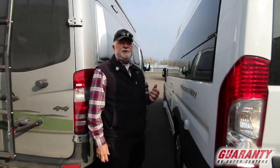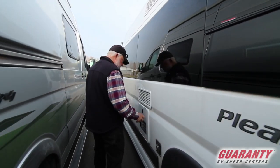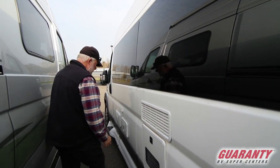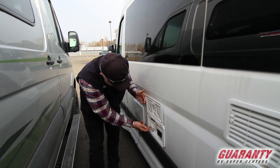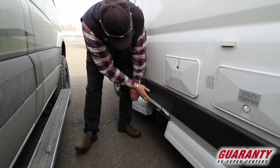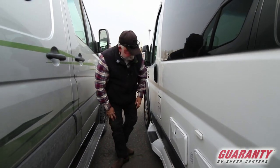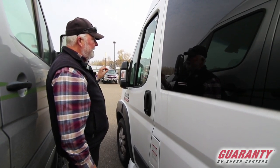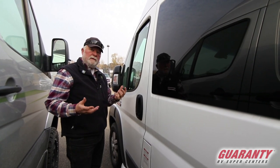This has a 2800 watt Onan Micro Light generator that runs off gasoline from your main tank. Exhaust is here; remote start switch is inside. Furnace intake and exhaust, and the Truma heating system for your water. Vent on top for the refrigerator. Service entrance and utility center with 110 hookup, LP cable hookup, and city water. Outdoor shower with hot and cold water. Down here is your dump system with black and gray valves and the sewer hose — real easy to get to. Fuel fills right here behind this door. The mirrors fold in at the push of a button and are controlled top and bottom, making it easy to tune them in when switching drivers.